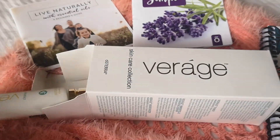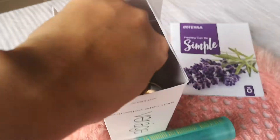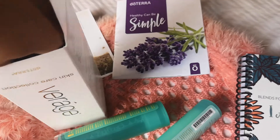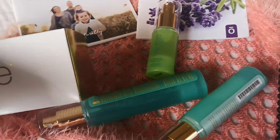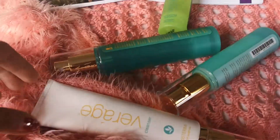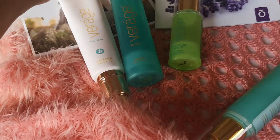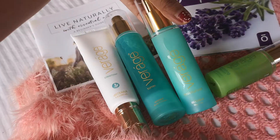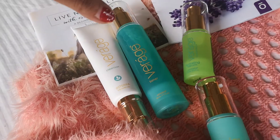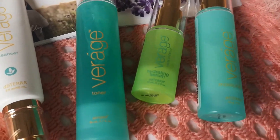So we have this. The other one is so small, I can't get it out. Here it goes. So we have the Viroge Skincare — the toner. Where's the toner? Here it is. This is the toner. And then the Immortelle Hydrating Serum, this one. And the Moisturizer. Oh my God, I have this complete set today.